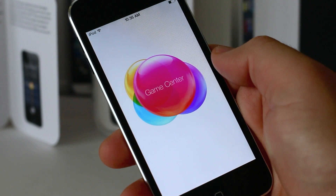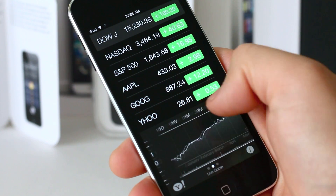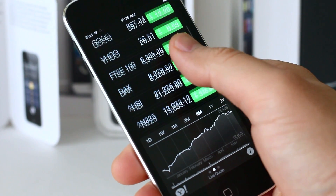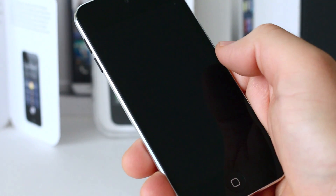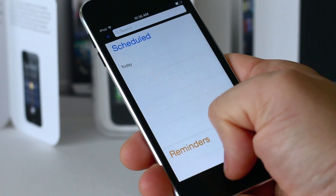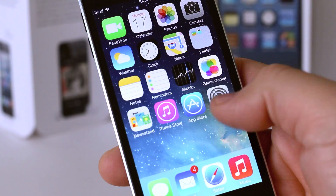Game Center gets a visual change as well, and so does Stocks. I think mostly in iOS 7 we're getting a visual refresh — a cleaner, more modern look. Some people like it or they don't; some think it's a little too feminine for the platform, but I think it's a welcome change and visually pleasing.